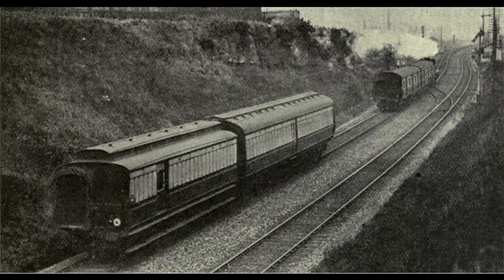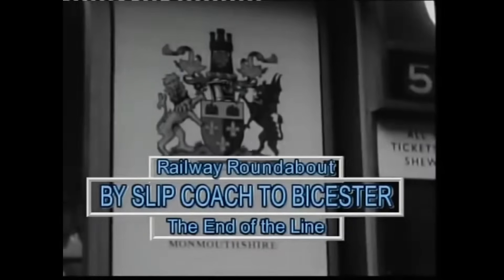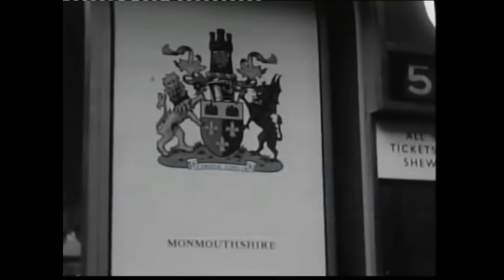In September 1960, an extraordinary chapter in British railway history came to a close. Pat and John, two railway enthusiasts and filmmakers, captured this moment at London's Paddington Station for Railway Roundabout, a beloved TV series.